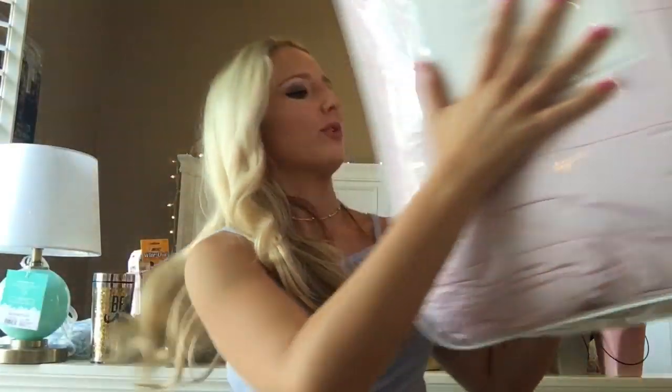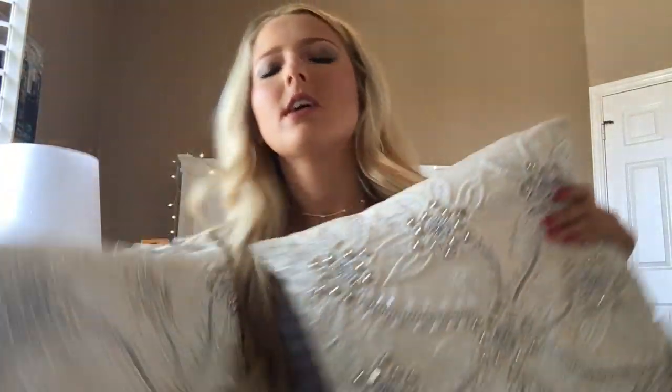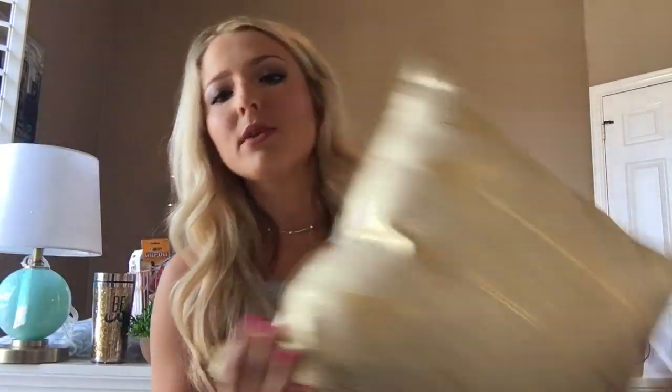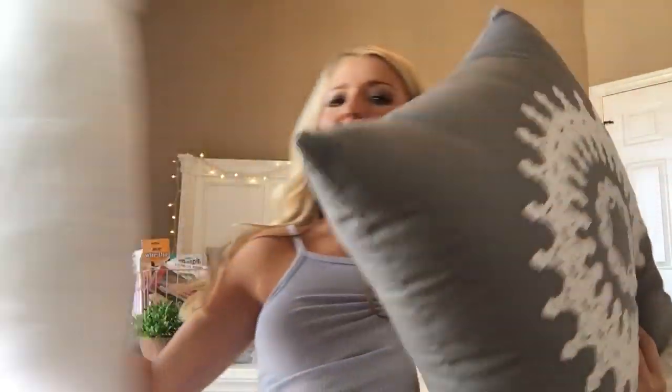The comforter was about $90. It's pretty expensive, but that's okay. I just got this pillow to go with one of the pillow covers. It's like a sham and it's huge. I have these decorative pillows. I also have this pillow I got from Hobby Lobby. It was $20 and so was this other pillow.